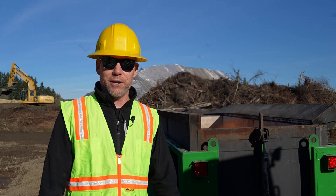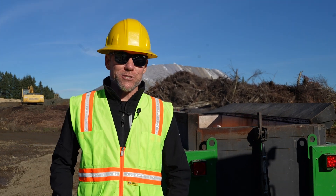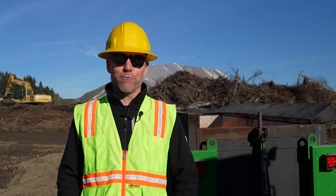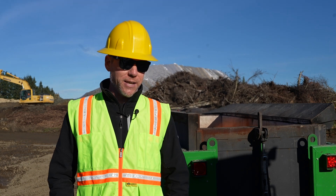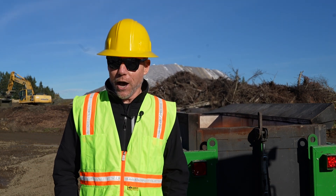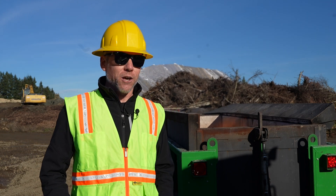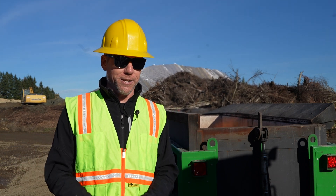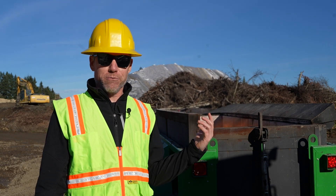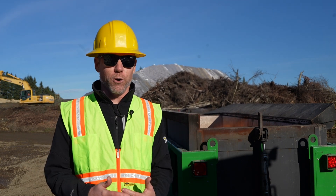My name is John Richard Getza III, I'm a water resources analyst with Clean Water Services in our water resources recovery department. We're here today looking at resource recovery options for managing what we currently treat as a waste product. There's approximately 1,800 cubic yards of material there.